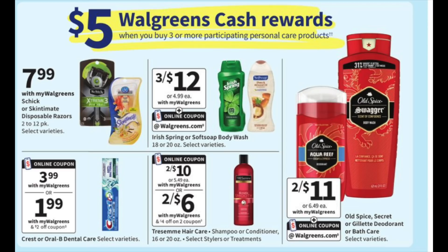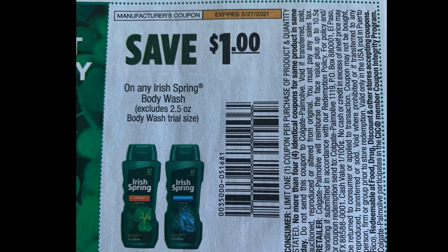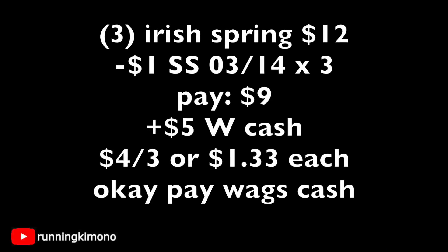The next deal is Irish Spring Body Wash, three for $12, and again $5 of Walgreens cash when you buy three or more. Use three $1 coupons from the SmartSource of March 14th. Three Irish Spring Body Washes at $12, subtract $3 in coupons — you're paying $9 out of pocket, getting back $5 in Walgreens cash, making it $4 for the three or $1.33 per body wash. If you wish to use your Walgreens cash to pay down your balance, absolutely go for it.